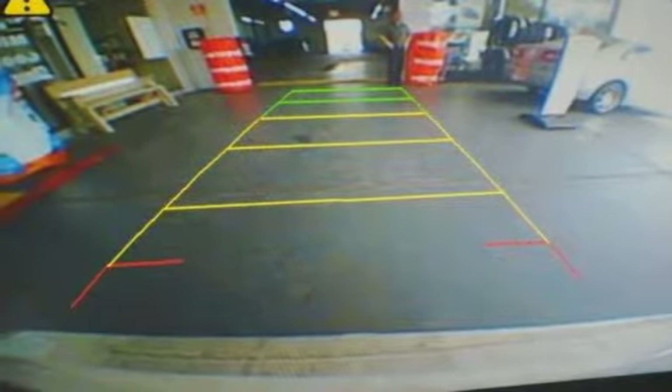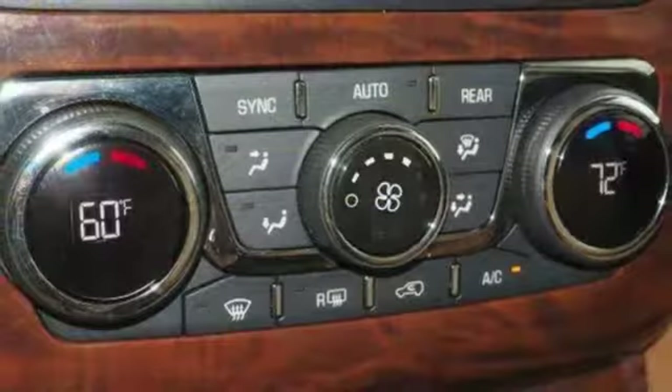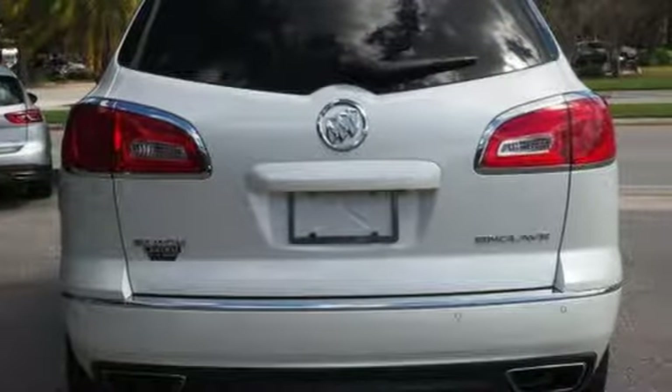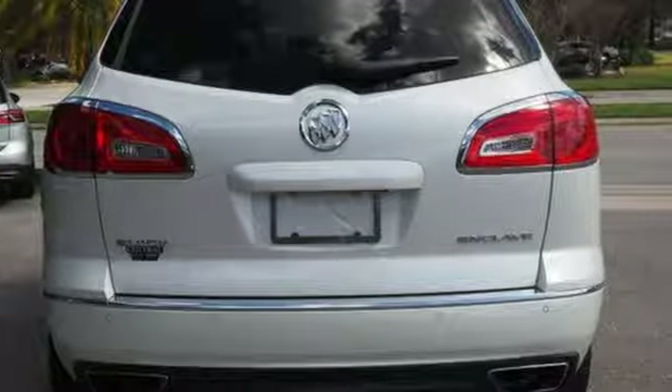The profile is sleek and fluid, yet the interior is open and generous. Three rows of seats await you and your family, while the 3.6 liter V6 engine awaits your ambition.